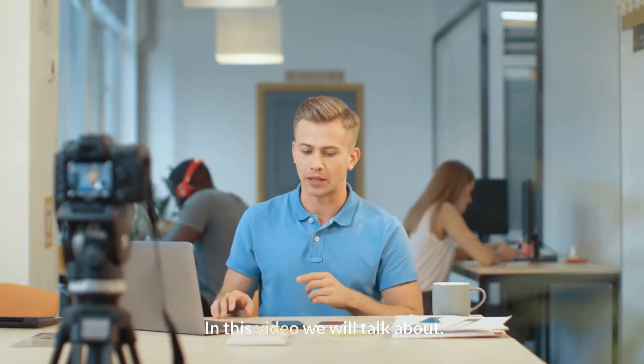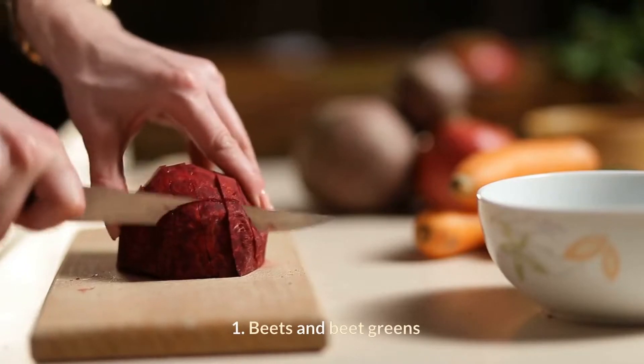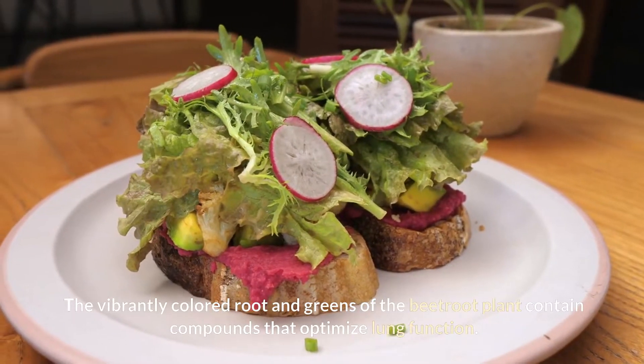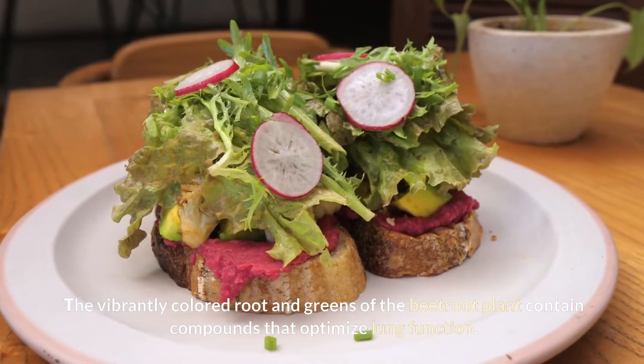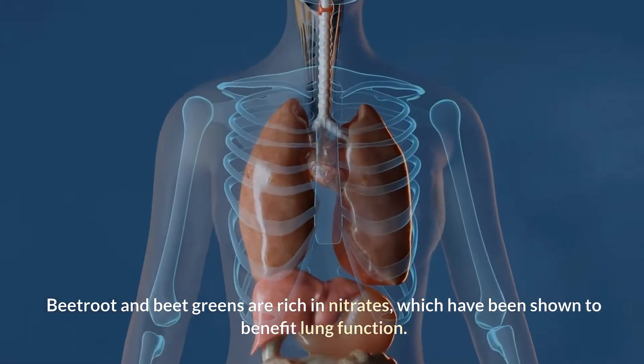In this video, we will talk about Top 10 Foods That Clean Your Lungs. 1. Beets and Beet Greens. The vibrantly colored root and greens of the beetroot plant contain compounds that optimize lung function. Beetroot and beet greens are rich in nitrates, which have been shown to benefit lung function.